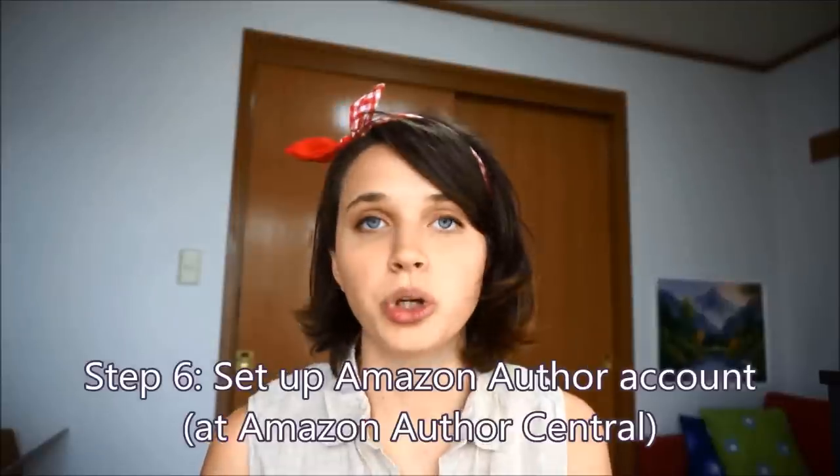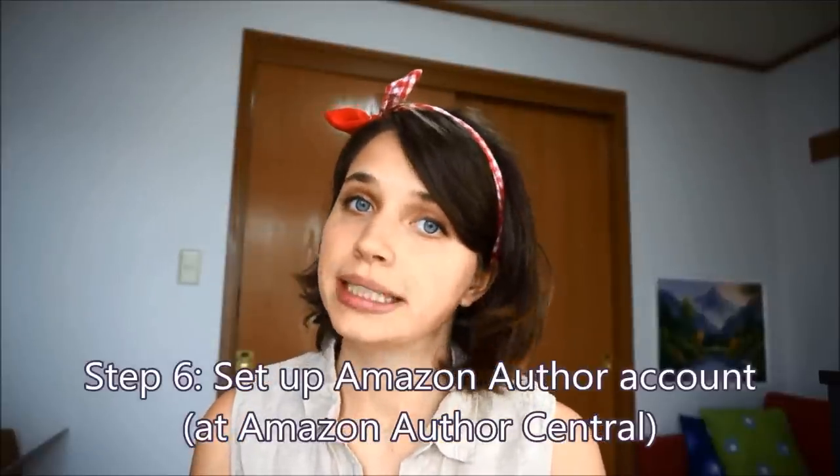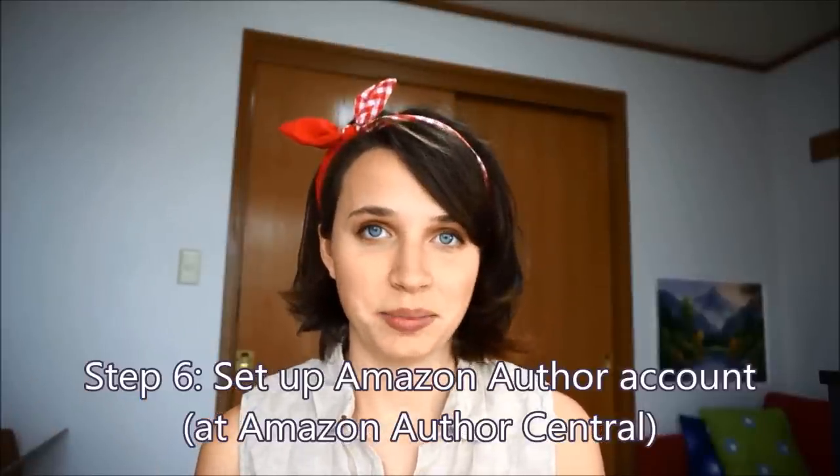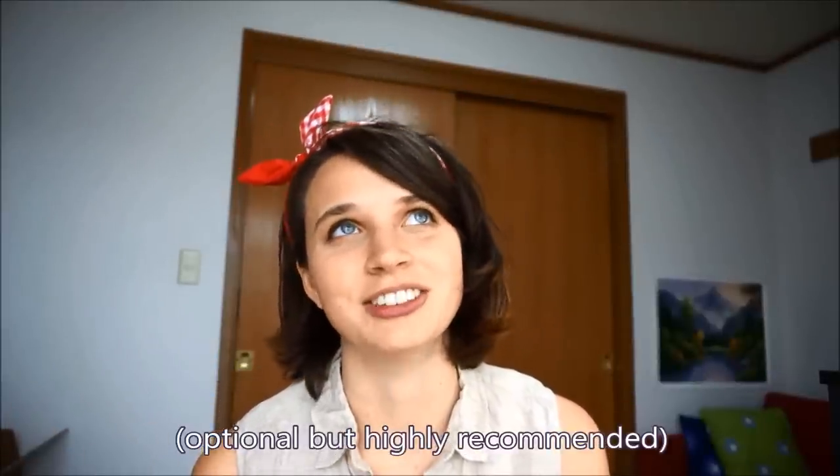Now you've got the pre-orders up. Your next mission, should you choose to accept it, is to go to Amazon Author Central and set up an Amazon Author account. There are so many accounts you have to create and it's really confusing for your first book, but it gets easier because you just get to add to them later on. You upload a cover photo, you can link your Twitter, your Facebook, I linked my blog so all my new blog posts show up, and it'll list everything you've written or contributed to. It's really useful and I love it.